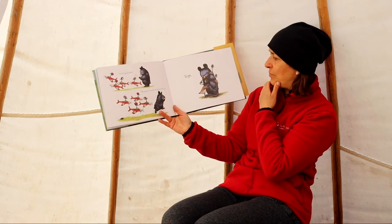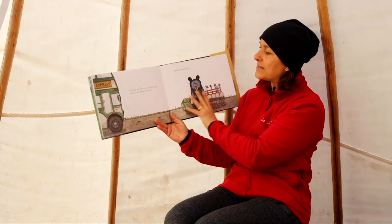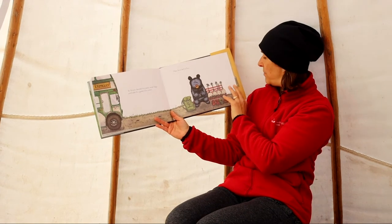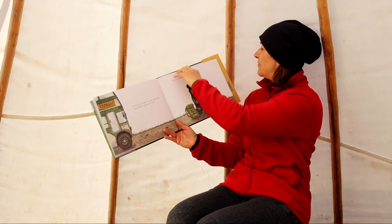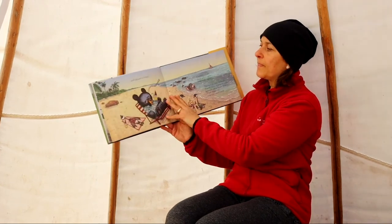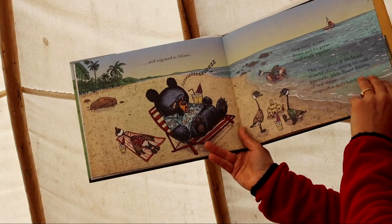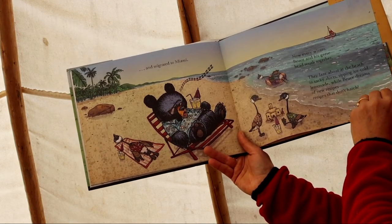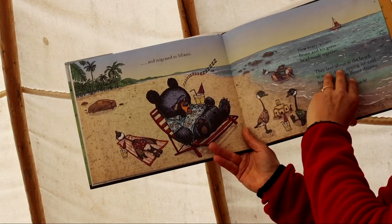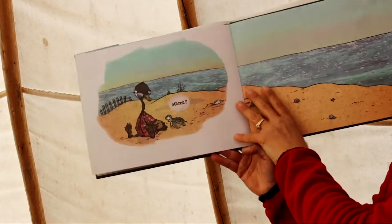So Bruce decided to pack some bags and take his geese into town. They boarded a bus and migrated to Miami. Now, every winter, Bruce and his geese head south together. They laze about at the beach in tacky shirts, sipping ice-cold lemonade, while Bruce dreams of new recipes — recipes that don't hatch.